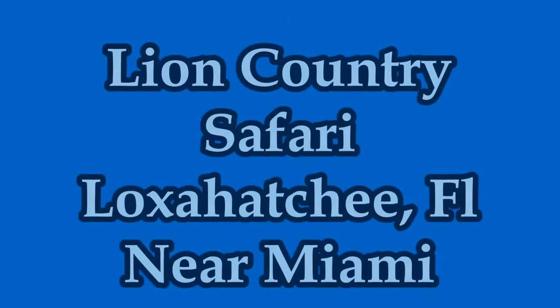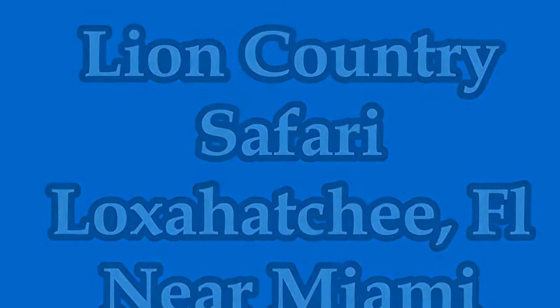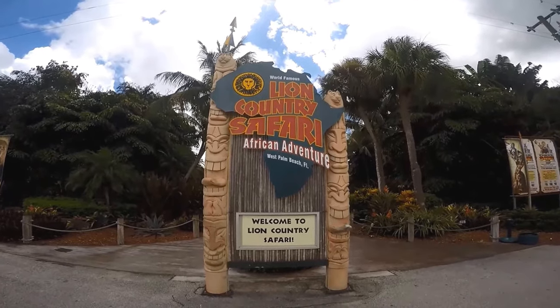Did you know that Lion Country Safari offers an amusement park as well as a drive-thru safari? Watch this informative travel guide now for free tips and insights to save you time and money while visiting Lion Country Safari.